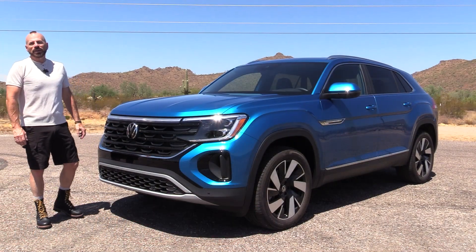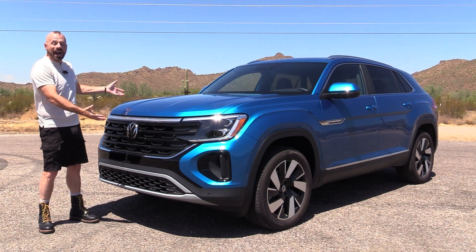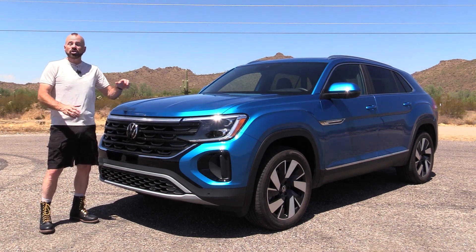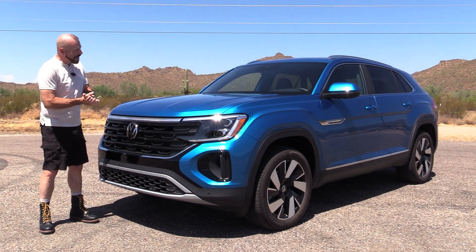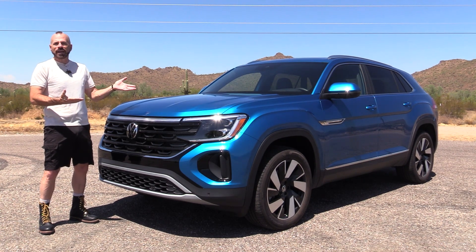Hey, my good friends, Sam Haymart with Test Driven TV. For 2024, Volkswagen has given their Atlas Cross Sport a pretty significant refresh. It's got new styling inside and out, a new engine under the hood, and quite a few other improvements. We're going to have a good look at it inside and out, take it for a drive, and then I'm going to tell you what I really think.